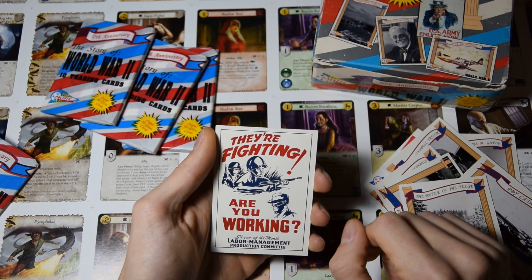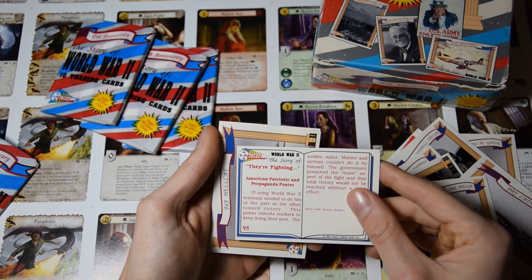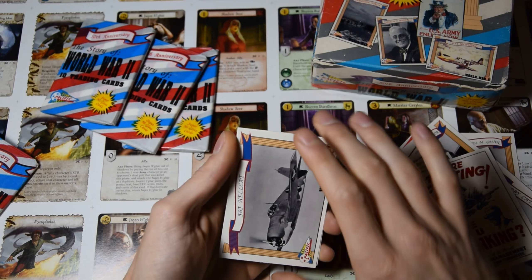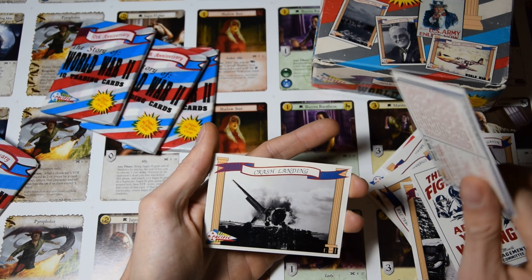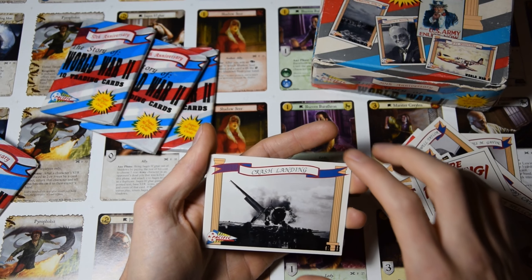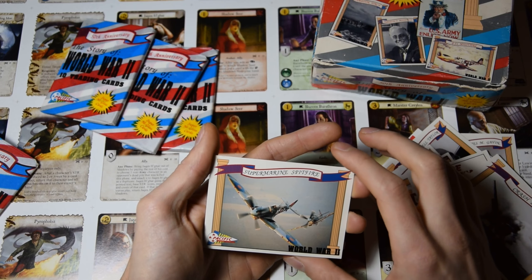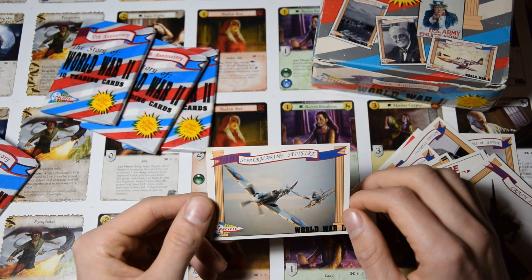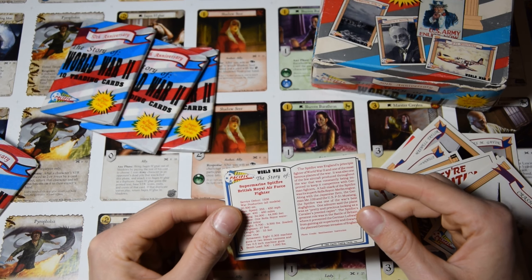A beautiful reworking poster image. We have an F6F Hellcat — this is a very famous plane. A crash landing, looks like the plane crashed. And a Supermarine Spitfire. So this concludes the third video of the series.